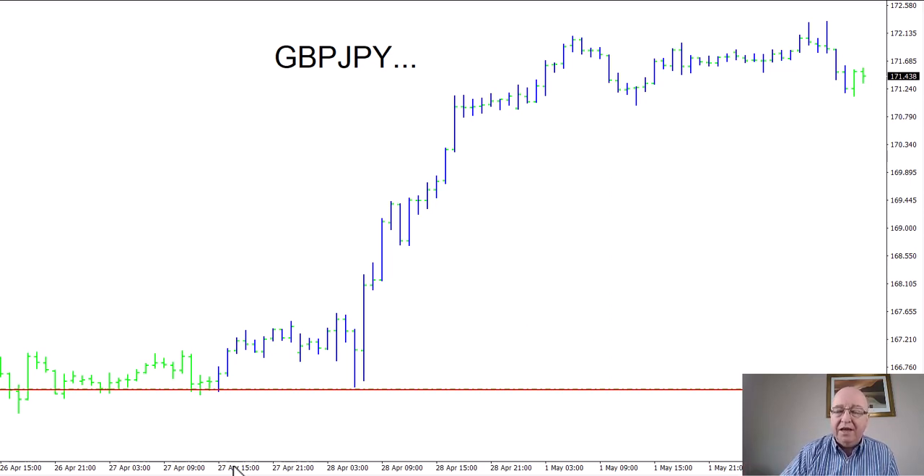We knew exactly what our risk was at the time of taking our trade, and that market has gone on to rally over 550 pips since. As you can see here, our trade was initiated around the afternoon of the 27th of April, and we're now on the 2nd of May. Of course, the market has been closed over the weekend, so over these last four trading days we have had a 550 pip move.